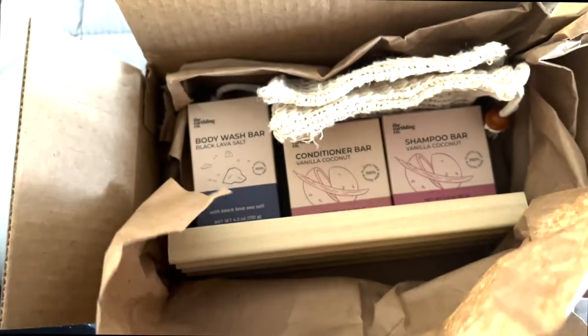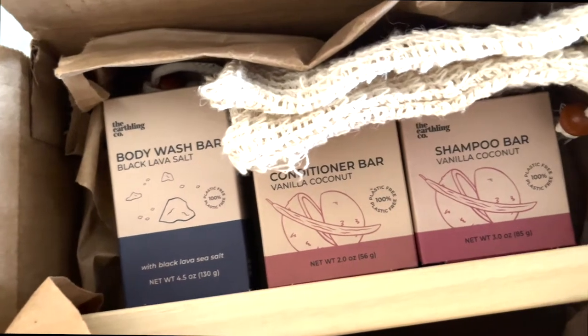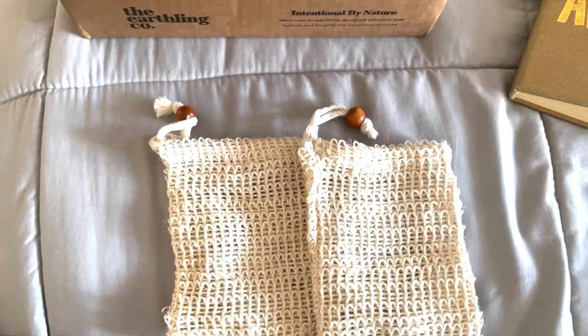Hey guys, welcome back to my channel — a billion years later, but better late than never. I came across these amazing new products by the Earthling Co, new to me because I never used them before.